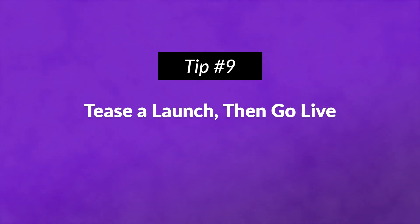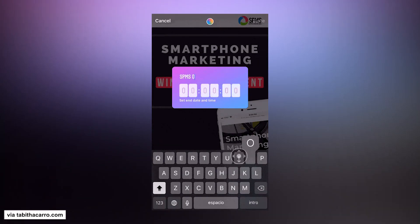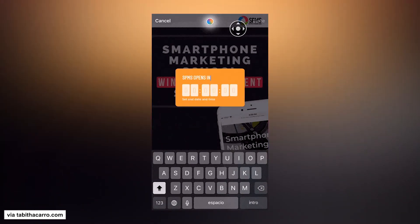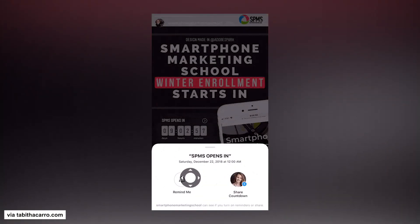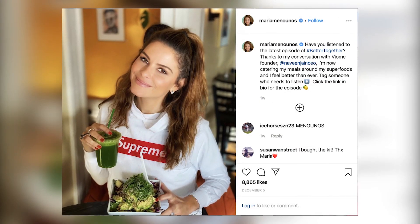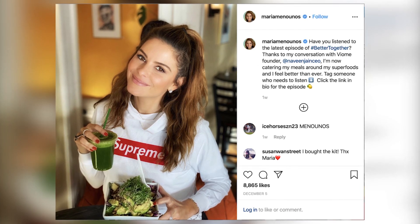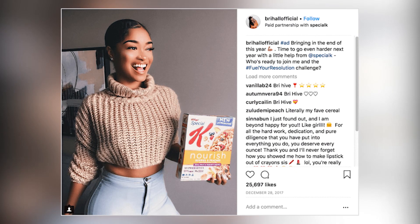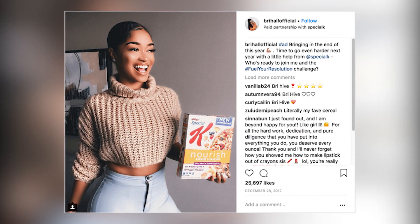Number nine: tease a launch, then go live. You can add a countdown to a story which your followers can subscribe to, and when the time's up they'll get a notification. When it's time for your announcement, go live to increase urgency. Number ten: team up with influencers. Influencer marketing introduces your brand to a new, broader audience. The influencer will create the content and post it to their account. If you're working with a minimal budget, start with micro-influencers — they have small, highly engaged followings.